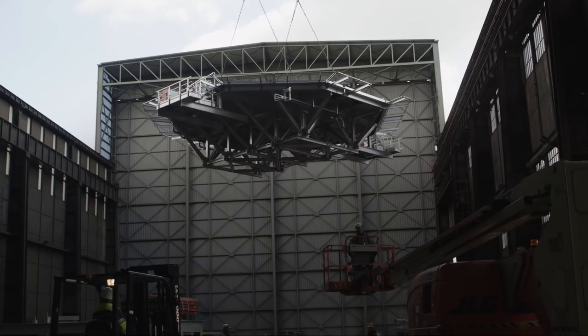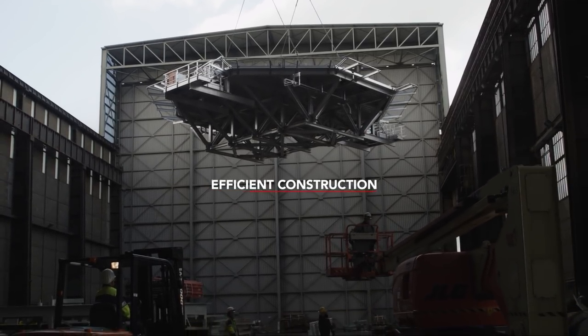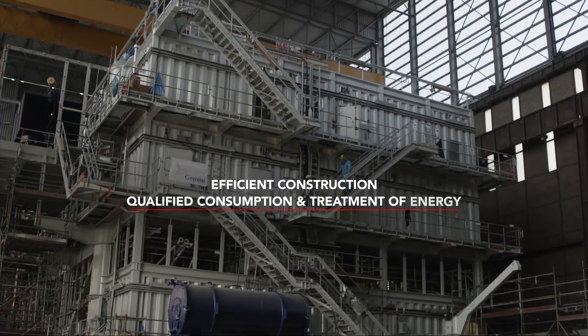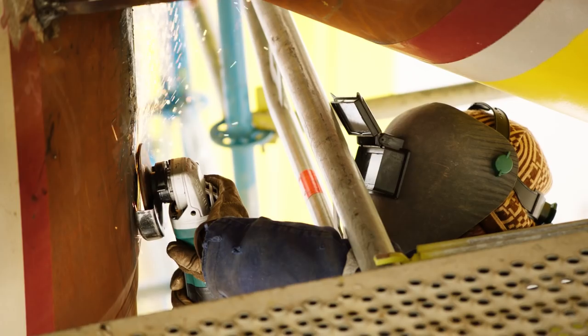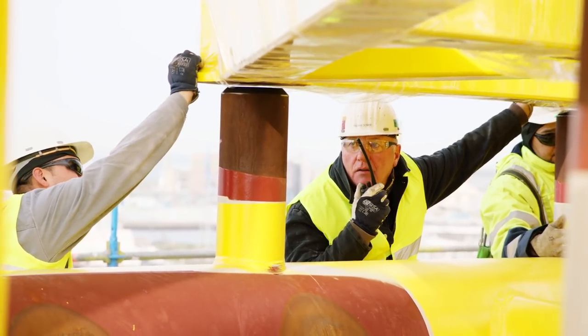Topsides require efficiency both in their construction and in the final consumption and treatment of energy. Safety also plays a key role. Safety is very important at Imants — for us, safety is a state of mind. Not only for Imants, but also for our employees, our clients, and the wind farm developer.